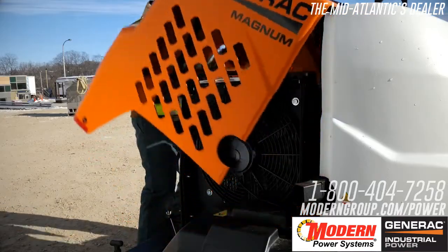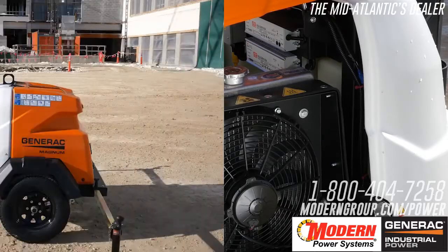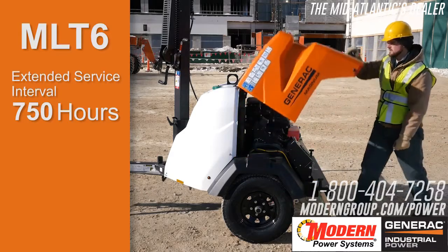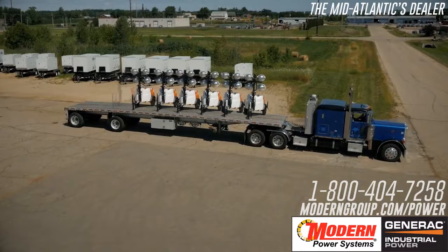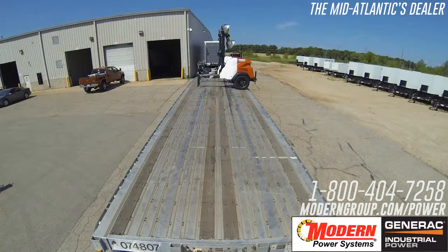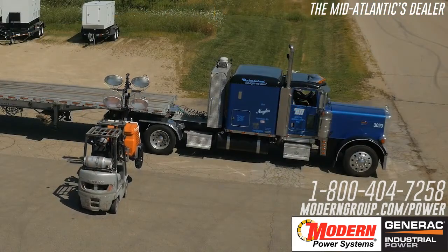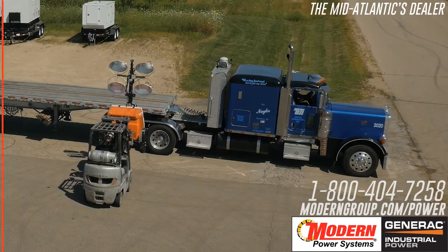The MLT6's flip hood design allows for easy access for maintenance. An extended service interval of 750 hours reduces operational cost. For those with larger fleets of light towers, the compact footprint allows for transport of up to 19 towers on a single flatbed truck. Integrated fork pockets and a rear loading feature enable quick loading and unloading.